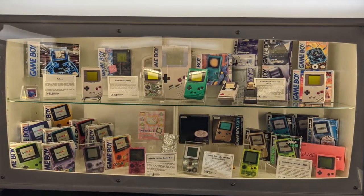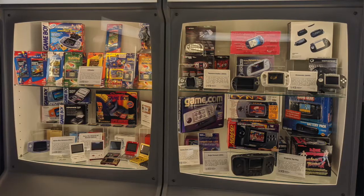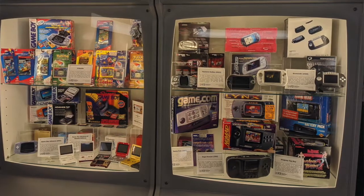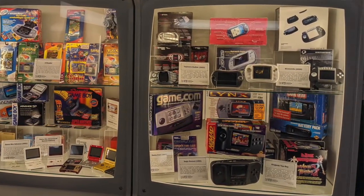For my personal handheld journey, I went from Game Boy to Atari Lynx and then Game Boy SP. It warmed my heart to see both of those latter two resting comfortably in the same cabinet along with the PSP and Game Con.